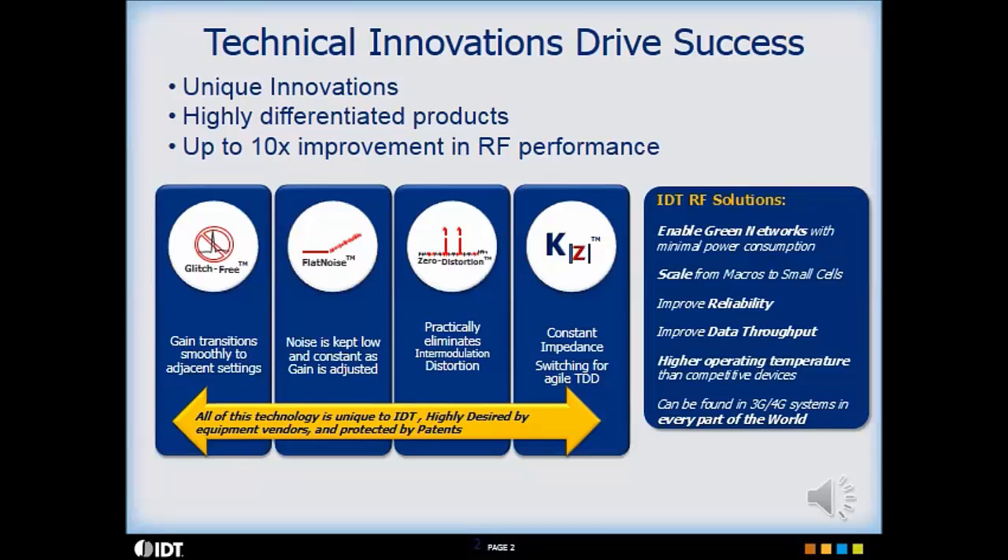Flat Noise technology maintains near constant noise performance as gain is reduced in our variable gain amplifiers, thus optimizing system level signal and noise performance.